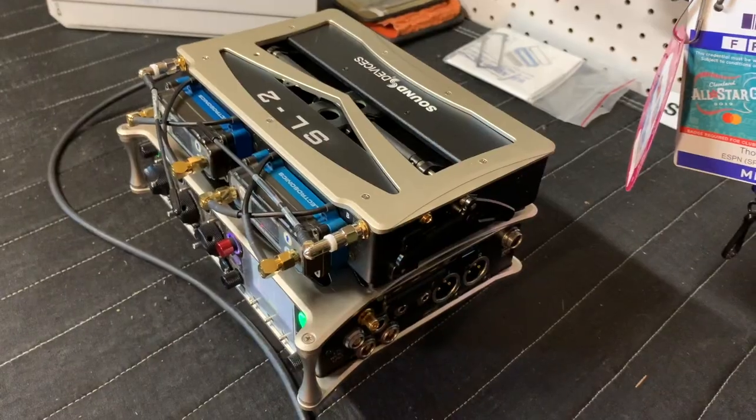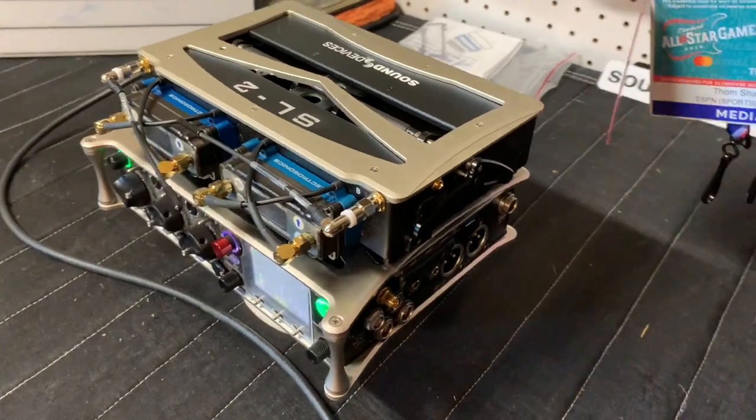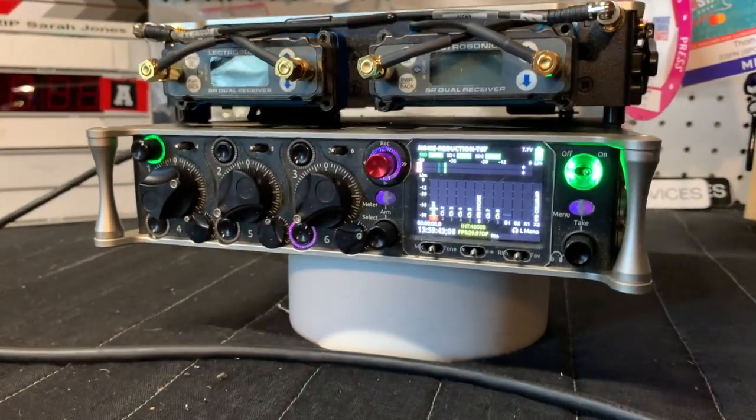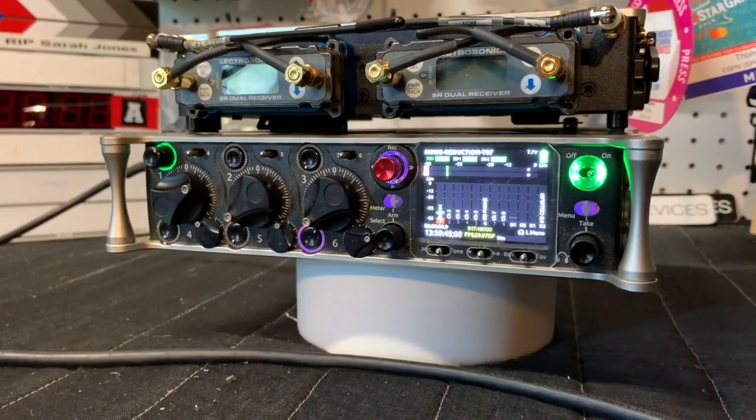Look at what's on the Sound Shack workbench — an 833 with an SL2. I finally did it. I've been talking about getting a light package for a long time and just never really pulled the trigger on it. The 633 didn't really appeal to me; it seemed a little too limited. I've been out in the field with this for a couple of months now and I've been putting this thing through its paces.